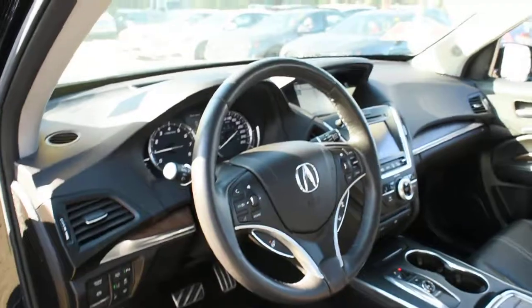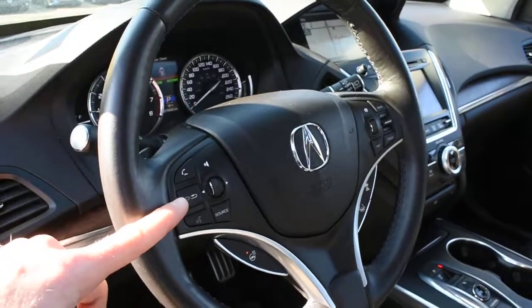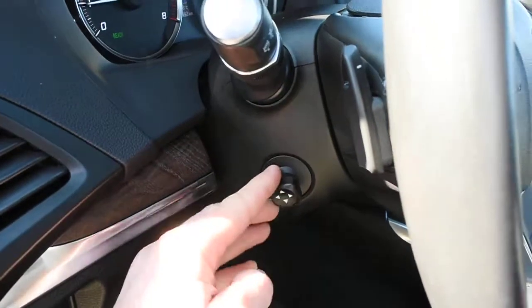The steering wheel offers a leather wrap finish with multimedia controls including Bluetooth. Down below, there is a heated steering wheel element. Mounted on the rear side, you have paddle shifters, as well as a power adjustable steering column with memory.